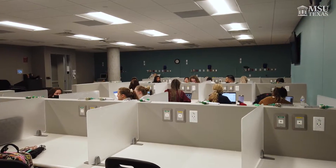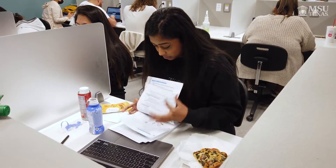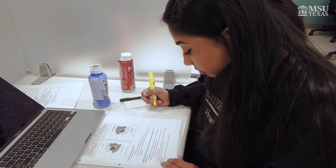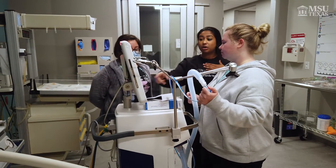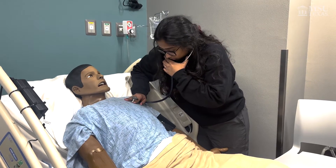Now I'm in pathophysiology with Mary Sue Owen. In this class we learn about the different studies and disease processes. Something I really enjoy about this class is getting to see it in clinicals — getting to see how the disease takes course over the patient and then how we treat the patient right after. It's really cool to see that from classroom to in-person reality.